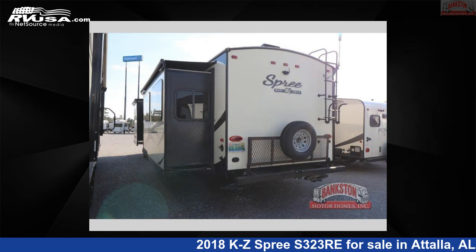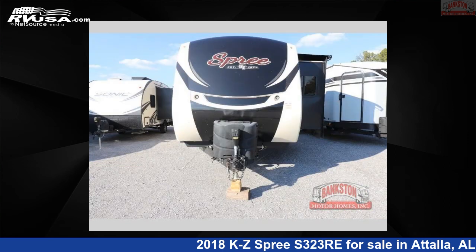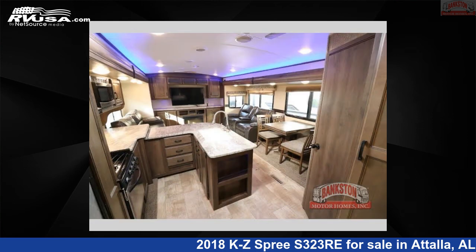The floor plan layout of this travel trailer features front bedroom and rear entertainment. For more information and pricing on this unit, and to see all units available for sale by Bankston Motorhomes of Gadsden, visit RVUSA.com.